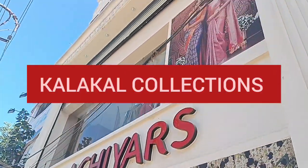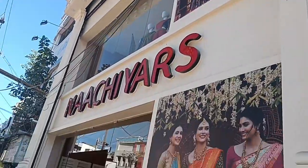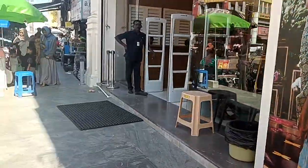Hi friends, welcome to my channel Kalakkal Collections. I think we're here at Natchiyas, so come now! Let's see where the pattu collections are.